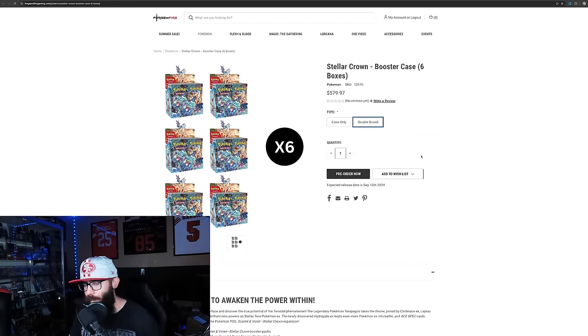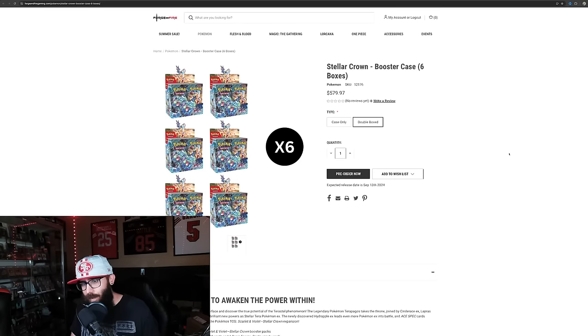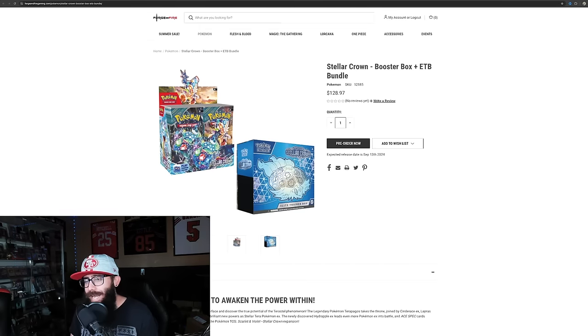My current investment outlook is that I'm not skipping any sets — I will never be skipping any sets, with the exception of maybe specialty sets. I didn't really pick up much Shrouded Fable. Mainland booster box sets, I'm not sleeping on it, mainly because you just never know what's going to pop off, and I just like Pokemon, so I want to have it in my sealed collection. Same pricing here — they have the ETB and booster box.